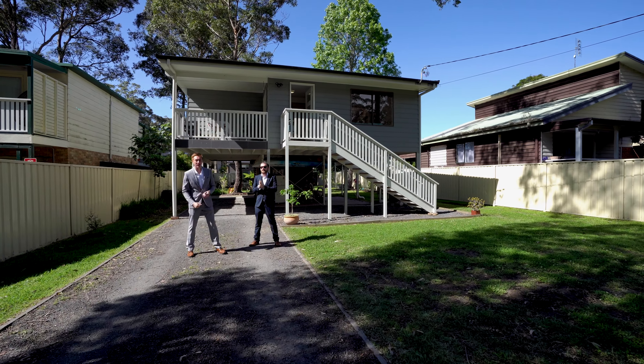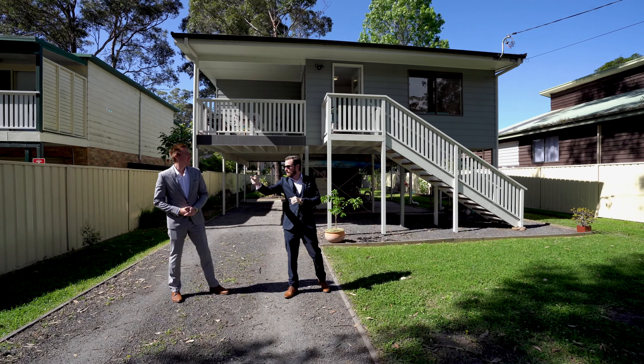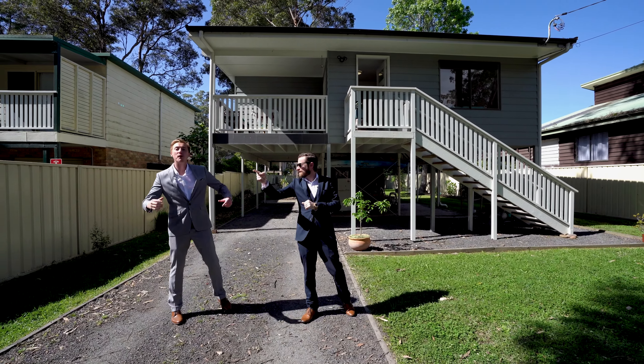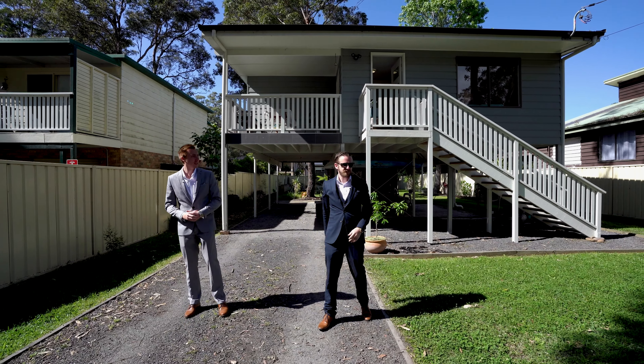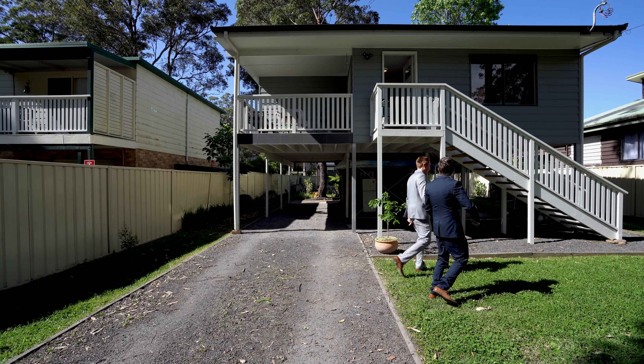Welcome to 320 The Park Drive here in Sanctuary Point. Now Michael, what's the one reason everyone always buys here? Oh, paperback trees? No, for the lifestyle. And we're gonna show you why. This is an example of why you buy for the lifestyle.